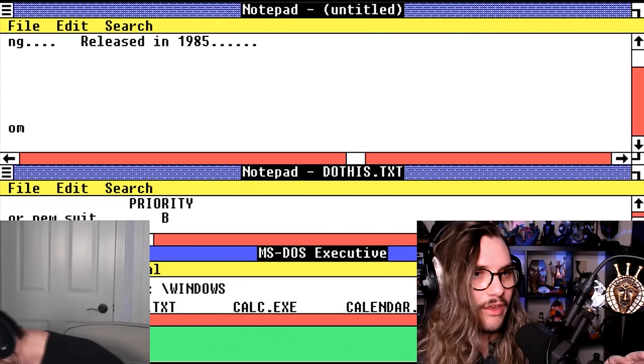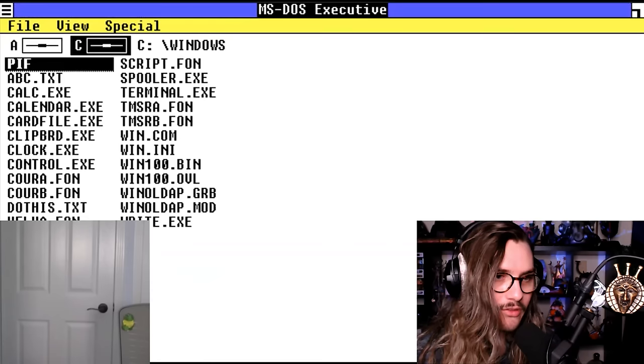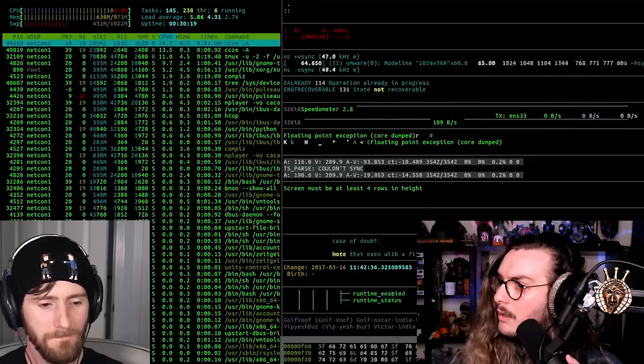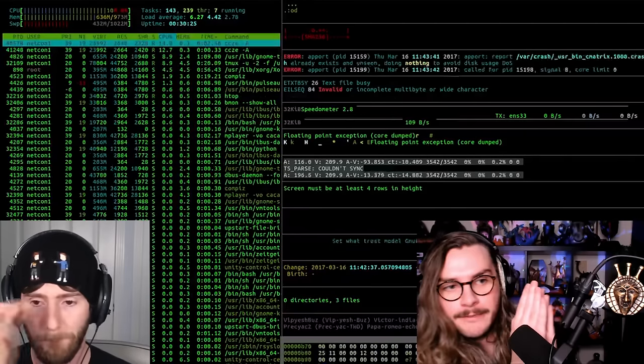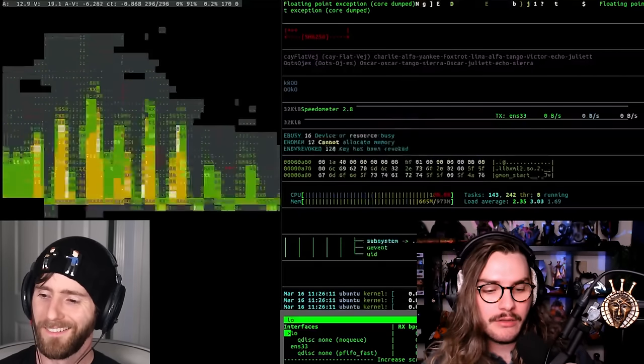I think it's all in the right order now and the right files are in the right executable parts. It's uncompiling — or whatever the hell the phrase is. You did it! Boom, there you go. While that's happening, you'll have to excuse me for a second.